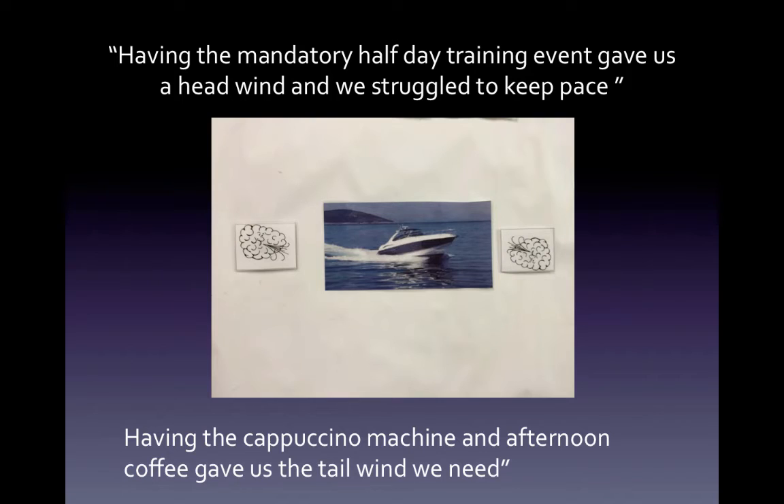Having the mandatory half-day training event gave us a headwind, and we struggled to keep pace — we didn't plan for this, we didn't look at that when we planned out the sprint. Or having the cappuccino machine in the afternoon, and having an afternoon coffee gave us the tailwind we needed to keep us going forward.